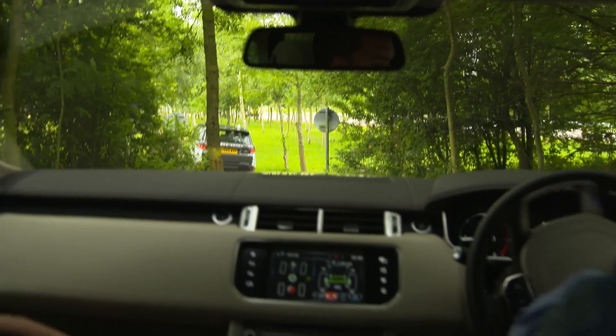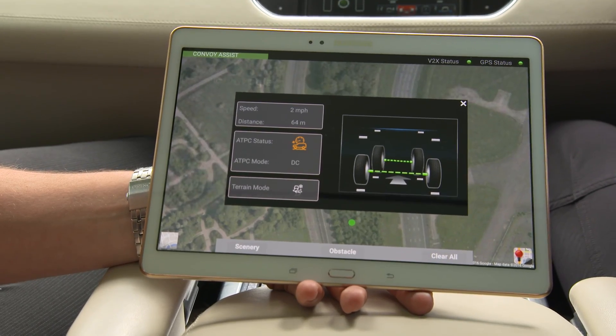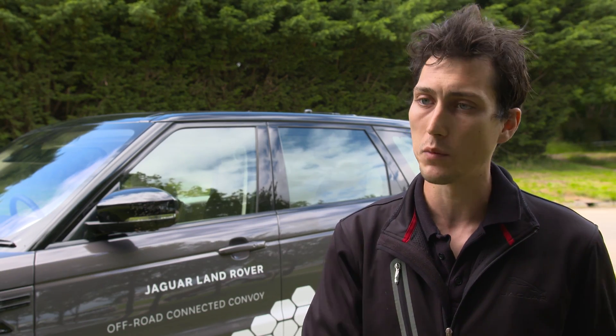Each colour dot represents someone from the convoy. You can see what terrain mode they're in, what speed they're doing, and how far away they are from you. All the cars are connected together and can communicate with one another at the same time.